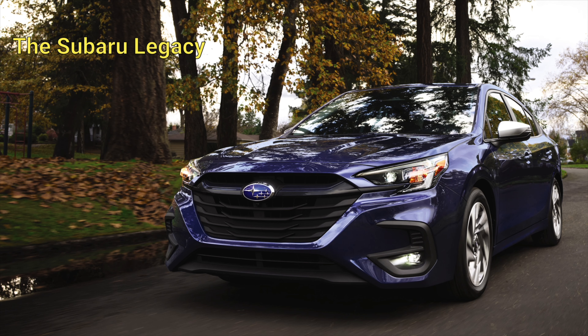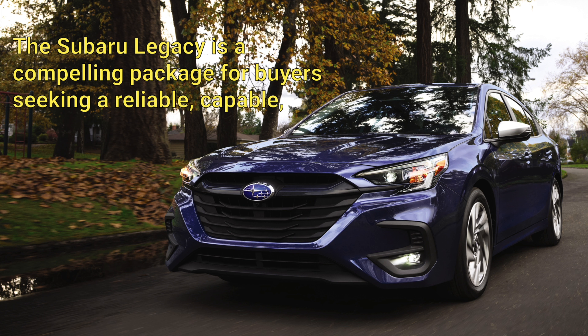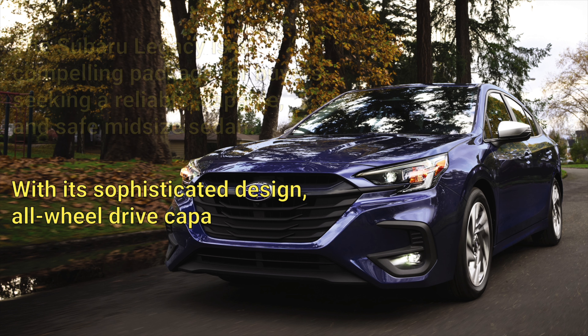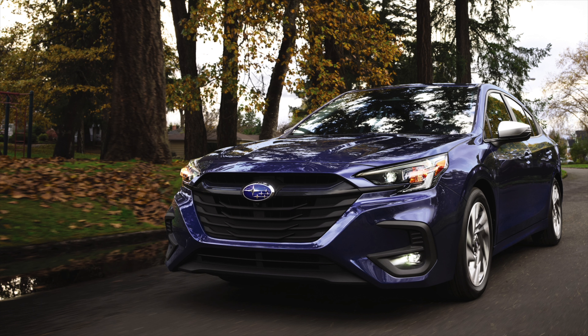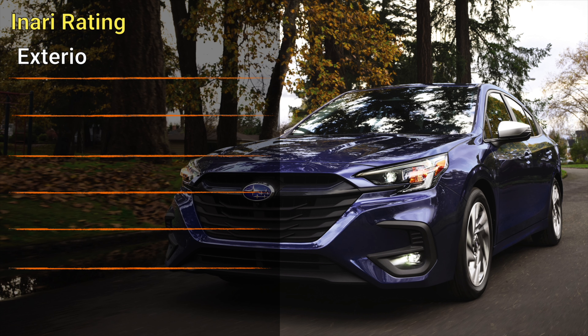The Subaru Legacy is a compelling package for buyers seeking a reliable, capable, and safe midsize sedan. With its sophisticated design, all-wheel drive capability, spacious cabin, and robust safety features, the Legacy stands out in its class.